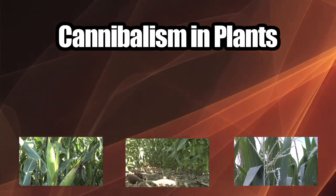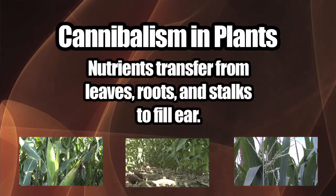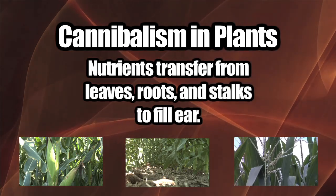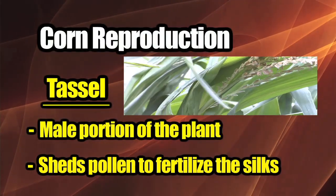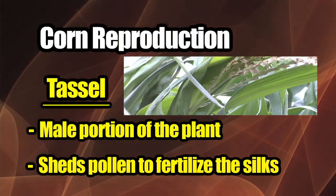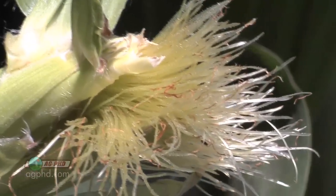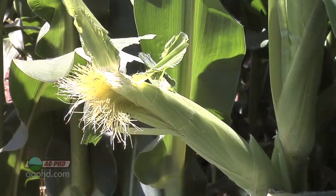That plant cannibalism occurs because the plant is doing everything it possibly can to produce as many viable seeds as possible. That's the whole purpose of every plant — it's to reproduce. When we talk about reproduction, the tassel is actually the male portion of the plant. It's going to shed pollen that's going to fertilize the silks on the ear, which are the female portion of the corn plant. There is a silk that goes from where each kernel should be forming, all the way out through the husk, just hanging there outside waiting to get fertilized.